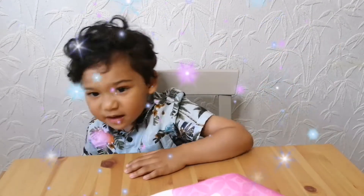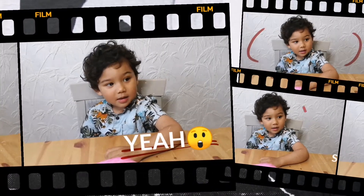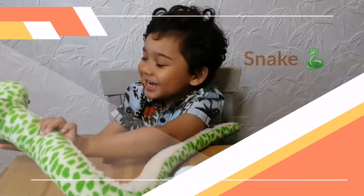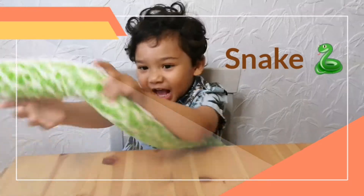This animal, are you ready? Yes. Does it have any legs? Yes. Are you sure? Does it have a long tongue? Yes. What is it? It's a pig. Yes, it's a pig. Good boy! Yay!